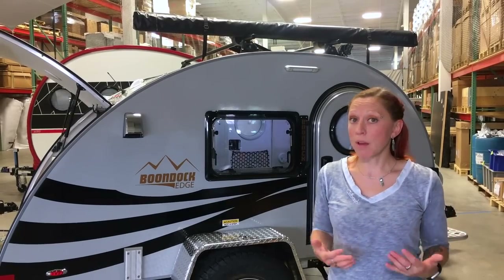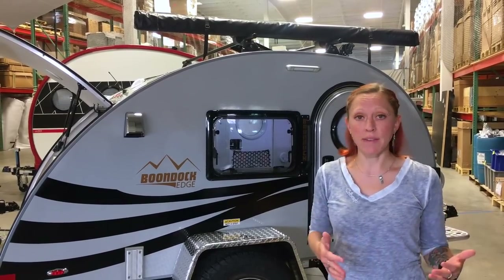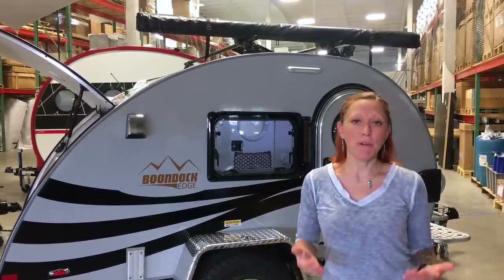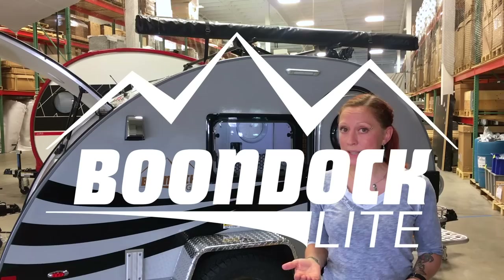As you can see, there aren't a lot of differences between the standard and the XL aside from the width. But what if you want to go with the boondock package? You have two options: the boondock light and the boondock edge.